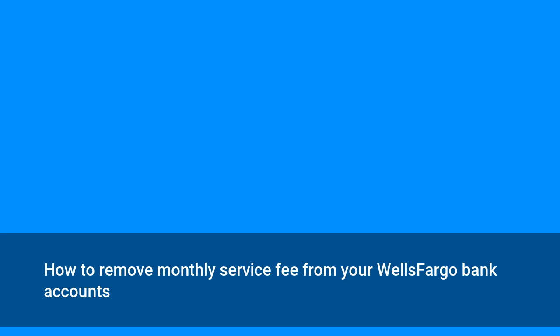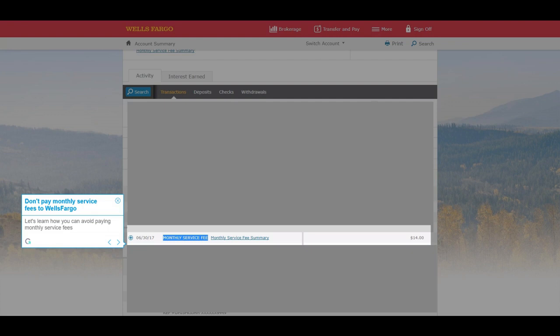How to remove the monthly service fee from your Wells Fargo bank accounts. Don't pay monthly service fees to Wells Fargo. Let's learn how you can avoid paying monthly service fees.